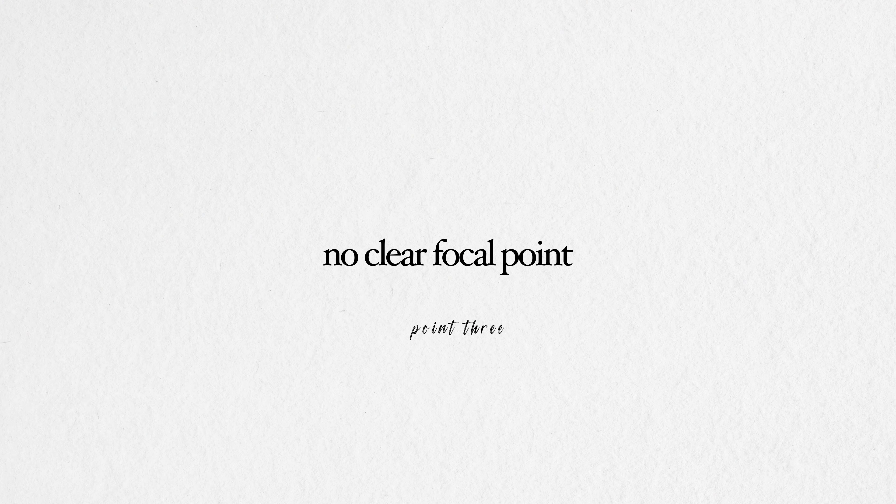There's no clear focal point in the room — this is another design mistake. If you've got too many focal points going on, and what I mean by focal point is the main part of the room where your eye is drawn to — a sofa, or in a bedroom the bed — you're pulling the eye everywhere. It doesn't feel cohesive and it's not a relaxing space to be in. So to avoid that, you need to create a focal point.